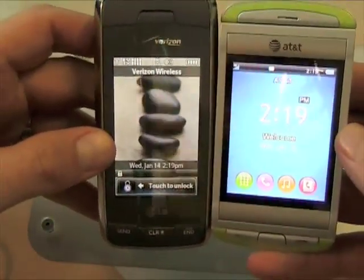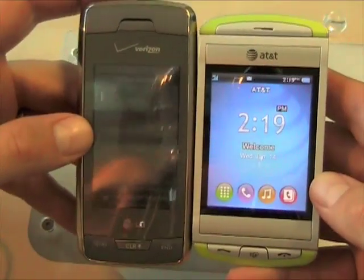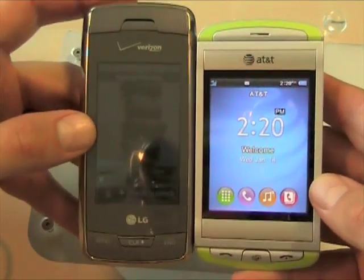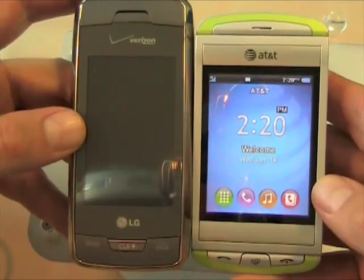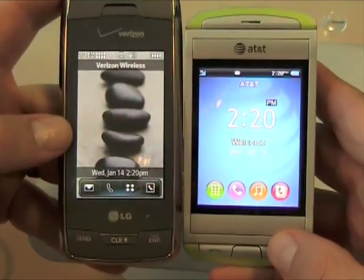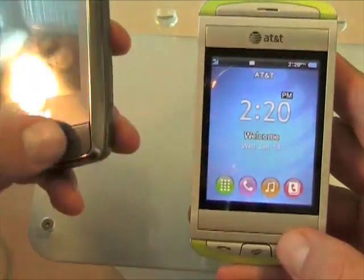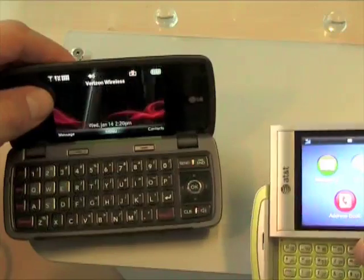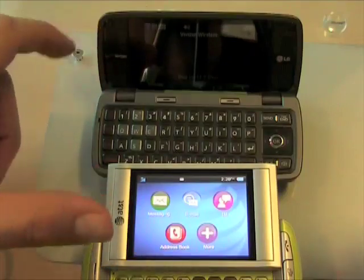Both of these devices — the Quickfire is pretty new, the Voyager has been around for a little while but is still the flagship Verizon messaging phone. When I say messaging phone, I mean you've got a QWERTY board and a full complement of features for email and IM, but it's not a full-on smartphone, so you're not going to be syncing with your computer or installing apps like you would with a Windows Mobile, Symbian, or Android device.